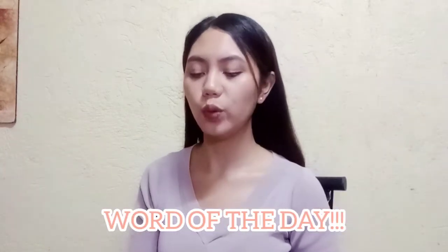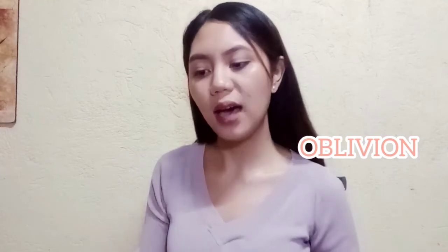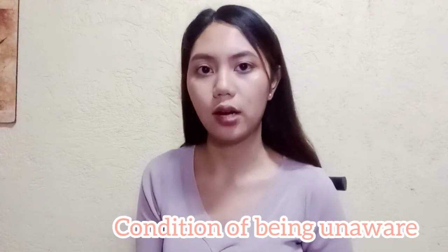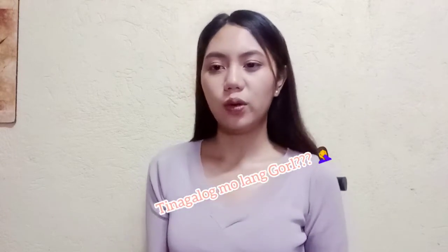So our word of today is Oblivion. What is Oblivion? It is a noun and it is a condition of being unaware — a condition that you don't know. Use it in a sentence.